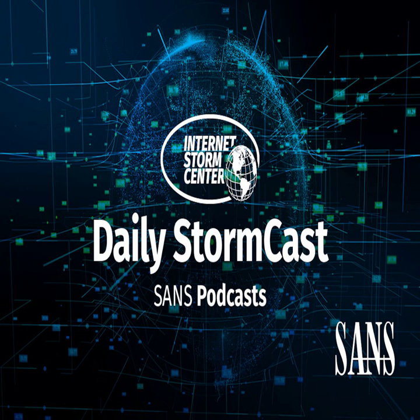Hello, welcome to the Thursday, March 24, 2022 edition of the SANS Internet Storm Center's Stormcast. My name is Johannes Ulrich and today I'm recording from Jacksonville, Florida.